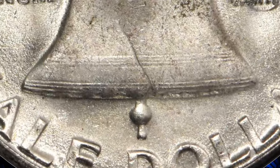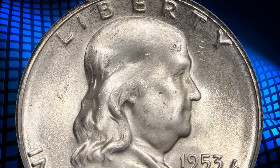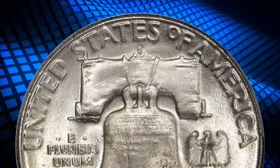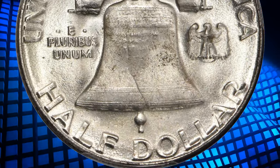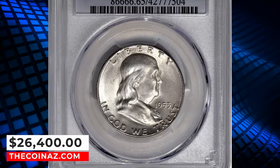The remarkably full strike is sure to result in a strong realized price, as the 1953-S is the rarest half dollar of this type with full bell lines detail, and by a wide margin. Even in choice mint state such pieces are elusive, while in gem uncirculated, as here, examples are usually encountered only once in a very long while. It was sold for $26,400.